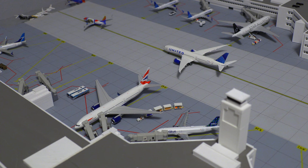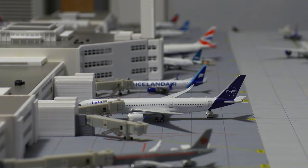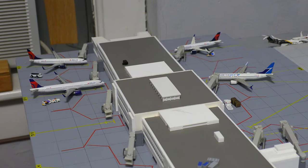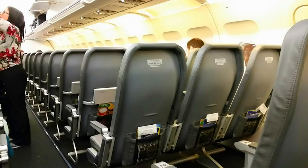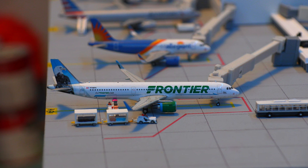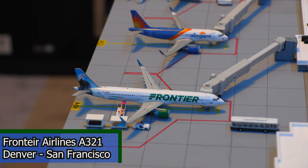We'll be starting off this airport update at Concourse A, which houses all the other airlines except United and Southwest, and all of the international airlines. Starting off with the Lawn Chair Seat Airline, we have this Frontier Airlines Airbus A321. This aircraft is in the Steve the Eagle livery and is loading passengers and baggage. It'll be departing for San Francisco in about an hour.